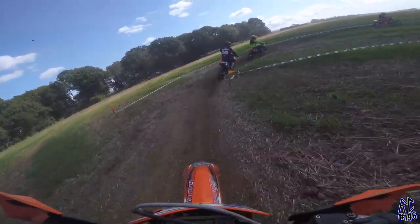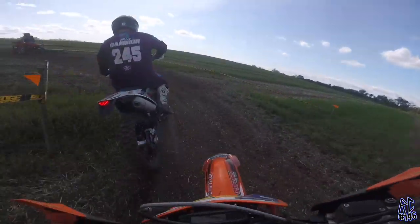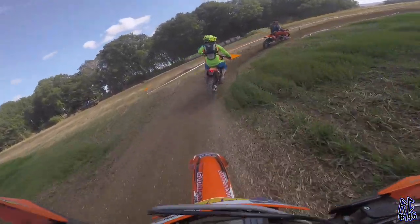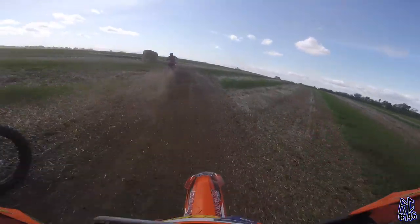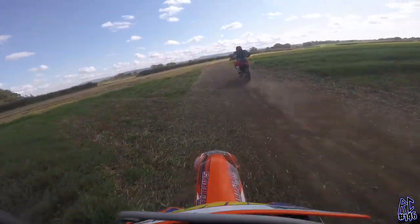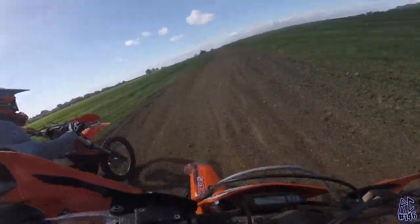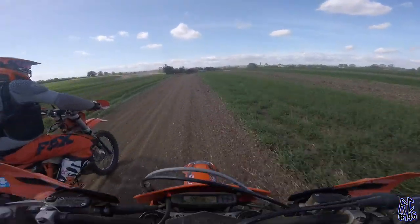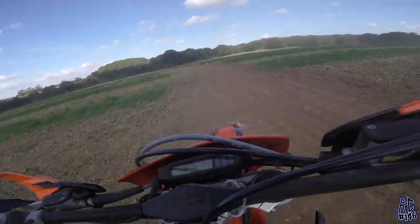We've got a couple of back markers in a row here. Obviously they're racing each other, so sometimes it's hard to get past because they think you're part of their race. We're trying to get past this guy — I don't shout at him too much because I don't want to put him off. I thought I'll just pass him down this straight, and he gives it beans — look at him go! Not sure if he managed to stop there, but he was letting it hang out — fair play to that guy.